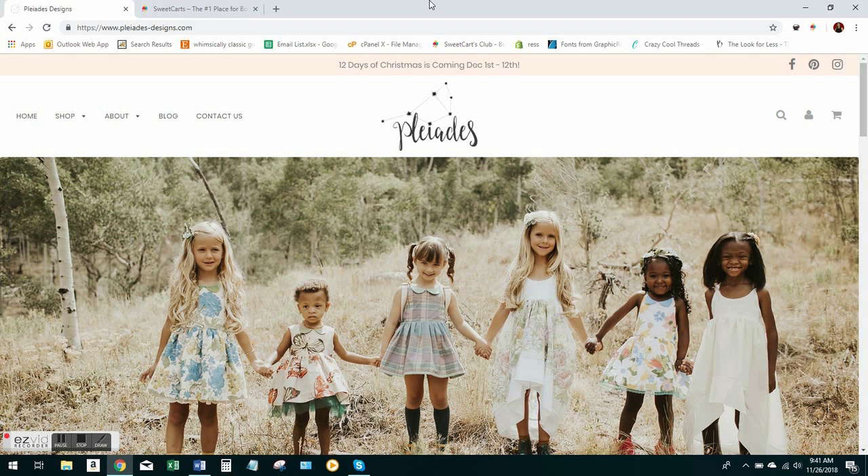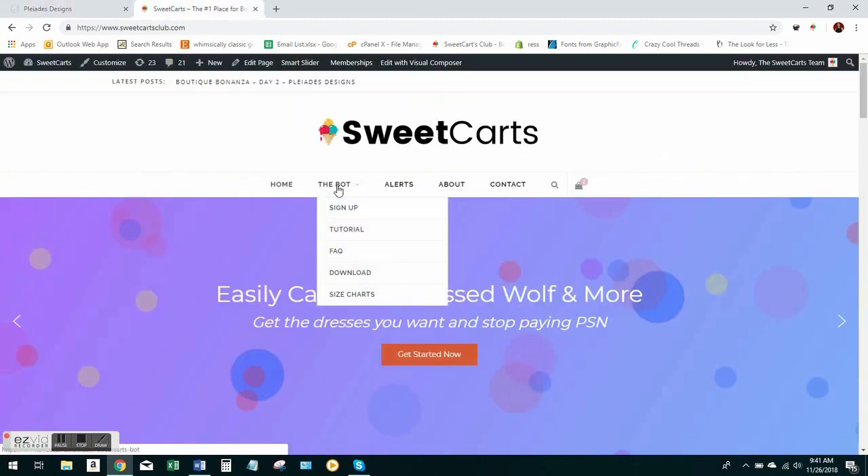The first thing you need to do is make sure that you have the bot downloaded on your computer. You can easily download it by going to the homepage of our website, or actually any page. If you see there's a menu item that says 'the bot,' you go right there and you can download it right from the Chrome store.